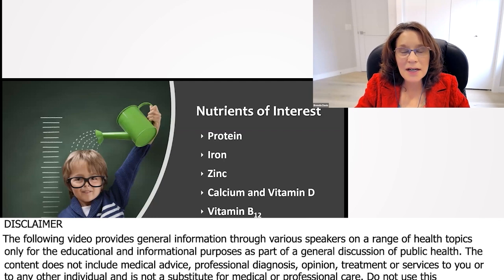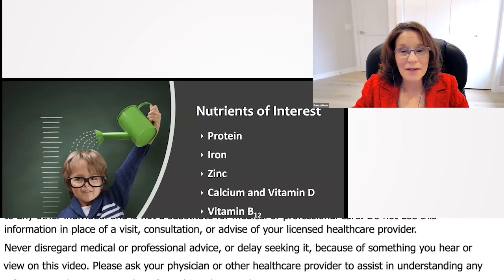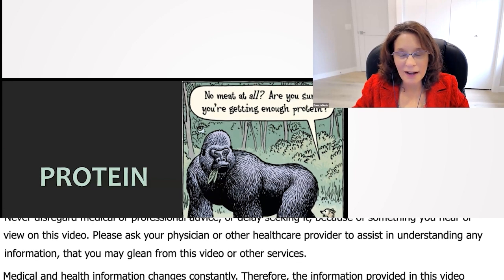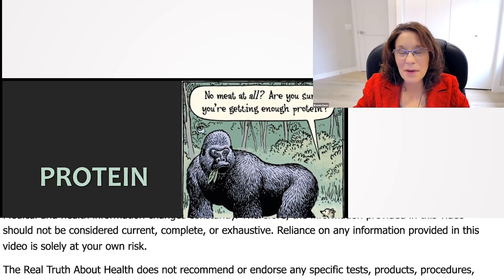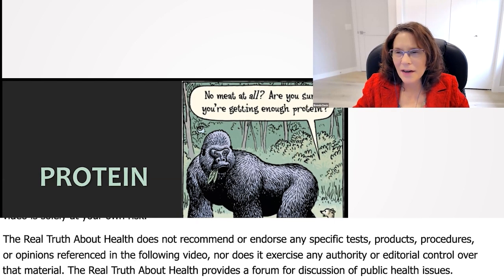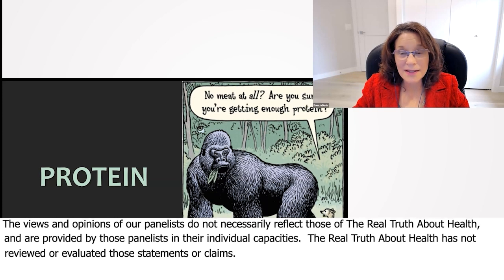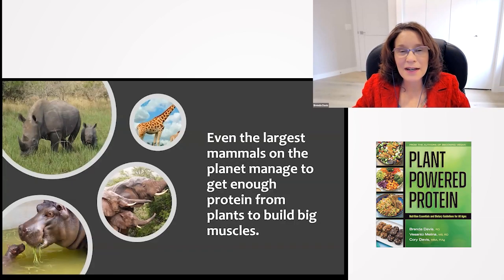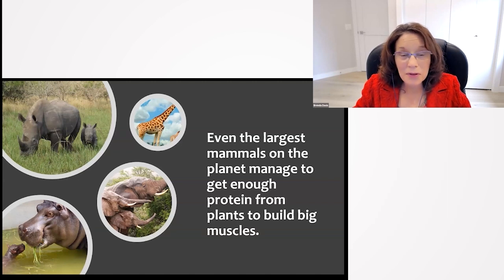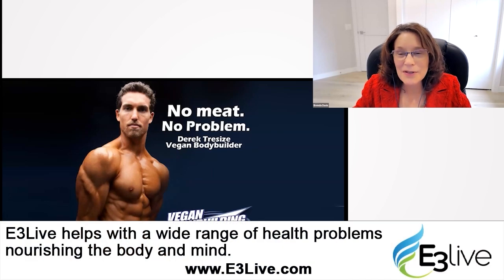I did cover protein in my last lecture, but I decided to cover it again here for those of you that are just catching this lecture. Starting with protein, this is my favorite protein cartoon of all time. This little rodent is asking this big muscular gorilla, 'No meat at all — are you sure you're getting enough protein?' Anyone who's plant-based has been asked that question, but even the largest mammals on the planet manage to get enough protein from plants to build huge muscles.